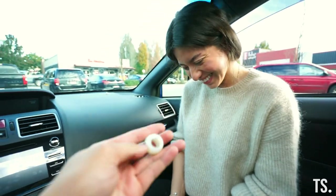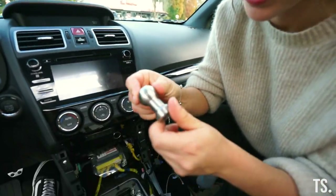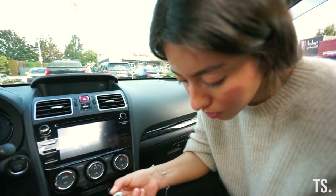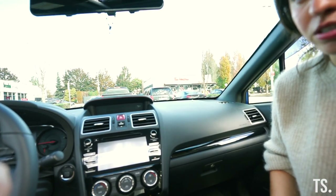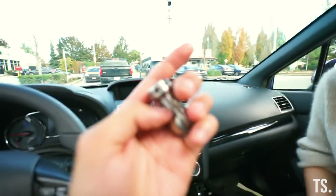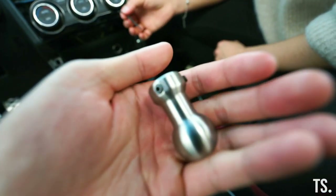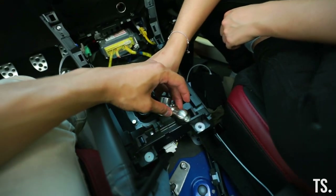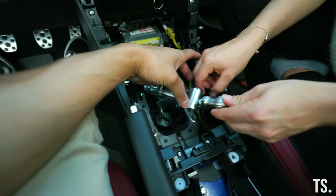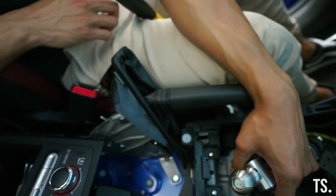The old piece is out — and wow, compared to the new one, the stock part is basically garbage. The new one is aluminum versus the old plastic stock piece — that's going to be a big difference. It comes with an allen key, so instead of using a pin like the stock setup, you just loosen the screws, slide it on top, and tighten it around the shifter. Nice and simple.